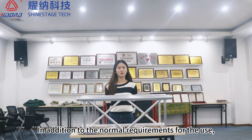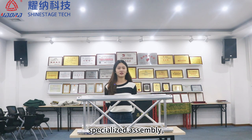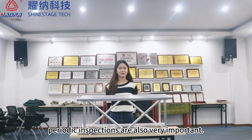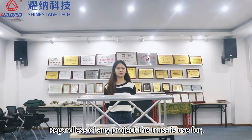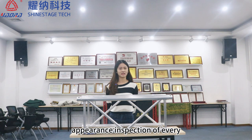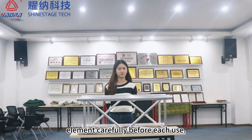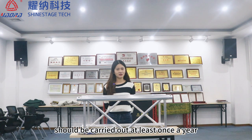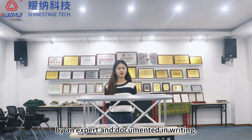In addition to the normal requirements for the use, specialized assembly, disassembly, transportation, and storage of trusses, periodic inspections are also very important. Regardless of any project, it is a must for us to carry out an appearance inspection of every element carefully before each use. Periodic testing of trusses should be carried out at least once a year by an expert and documented in writing.